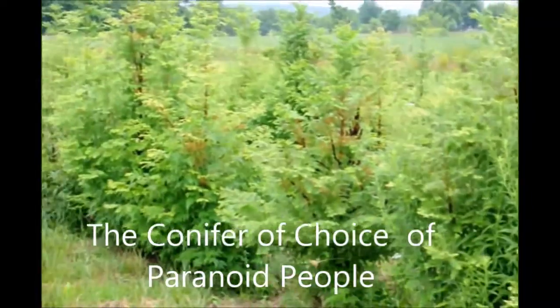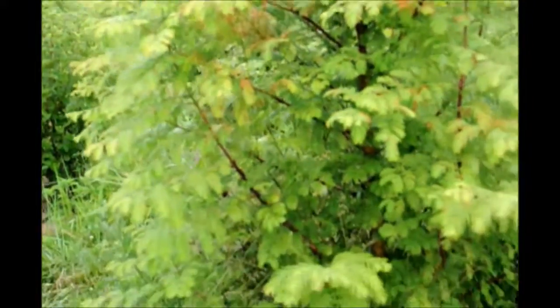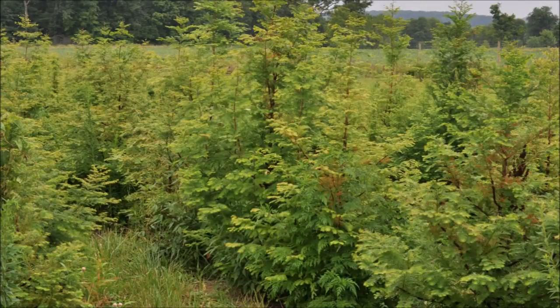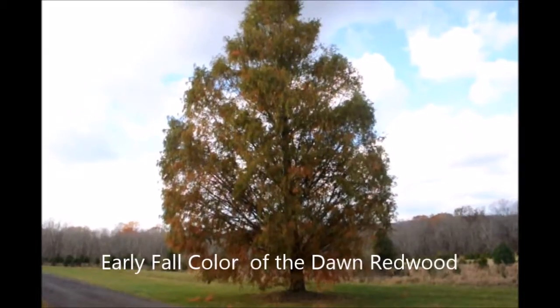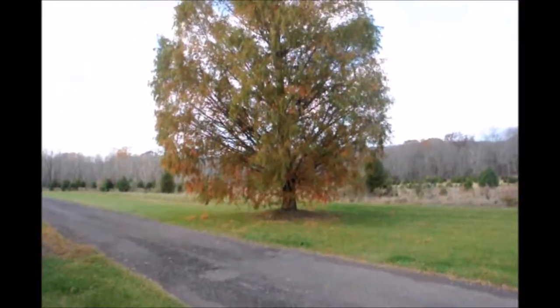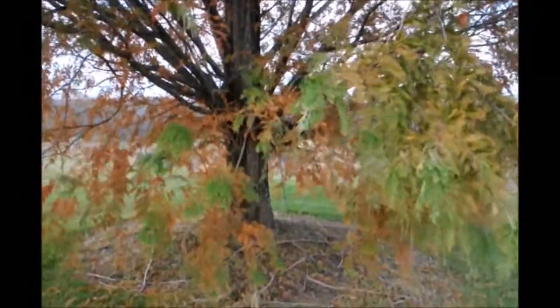Okay, campers. Why is the dawn redwood the conifer of choice of paranoid people? Is it because it's hardy in many plant zones like four, five, six? Is it because it grows three feet a year and will grow rapidly? Is it because it's been around for a hundred million years and still thrives even though it's on the endangered species list? No — paranoid people choose the dawn redwood because they know at Christmas time this tree will have lost its needles. In the fall it turns red and orange and the needles start to drop, and by Christmas time it will have no needles. And the paranoid people realize no one steals a Christmas tree that doesn't have needles.